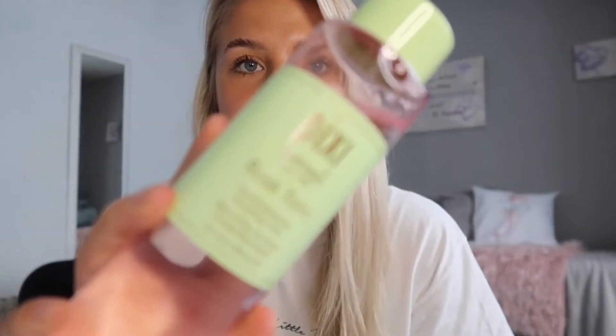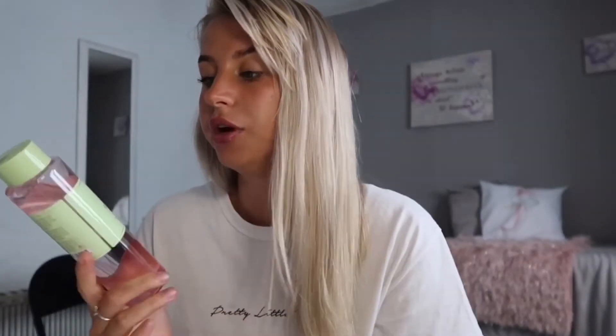I'll link it down below. The next one is my Pixi tonic — the Rose Tonic. I started using the glow one but was running out, so I wanted to invest in a bigger version. The rose one is supposed to help with redness, which is something I suffer with quite a lot. I'm loving it — I got it from Look Fantastic and I'll link that down below.